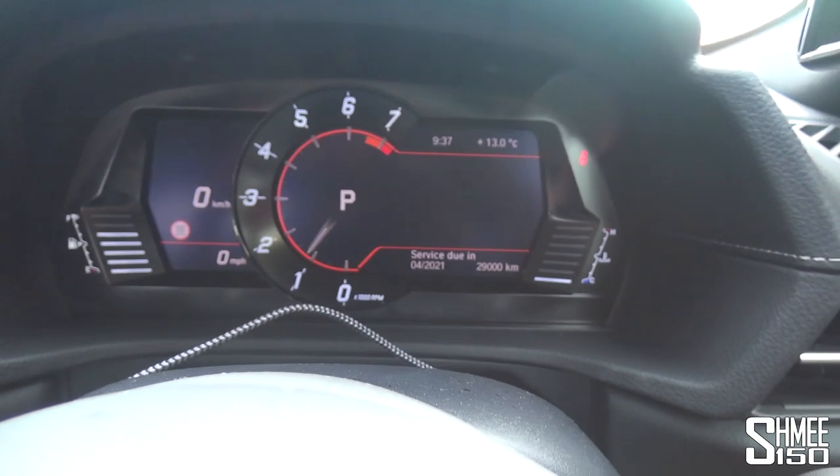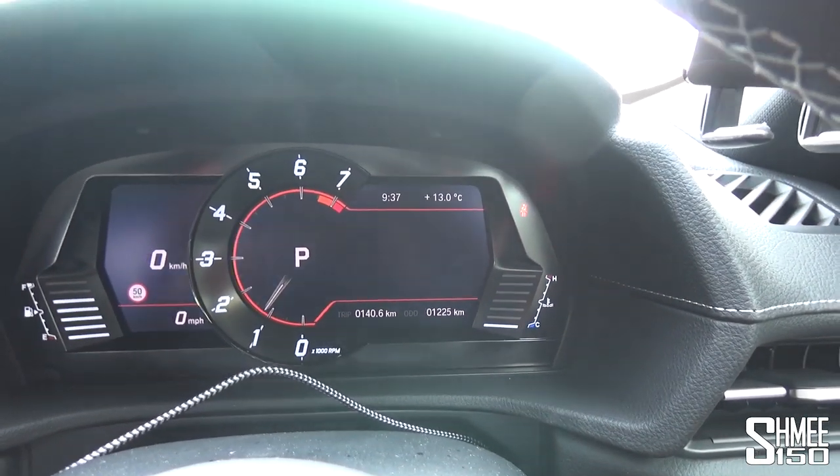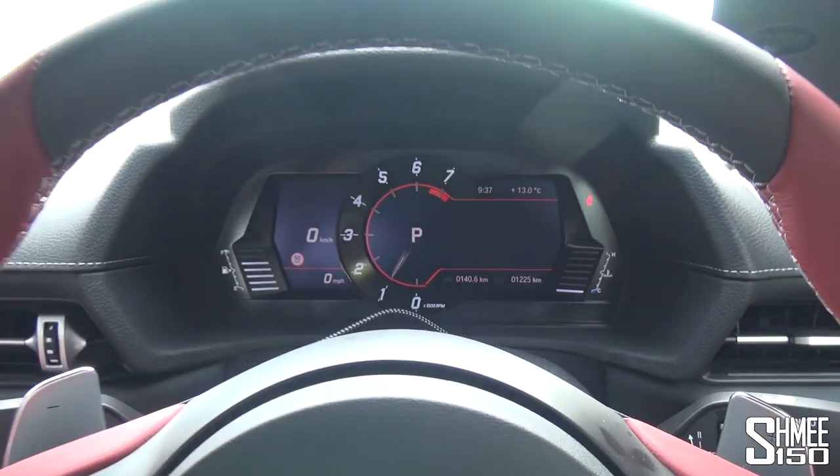Service due in a long, long time. Press the board computer button - there we go. 1,225 kilometres already. But let's head over then and go join the guys at Cars & Coffee Munich.